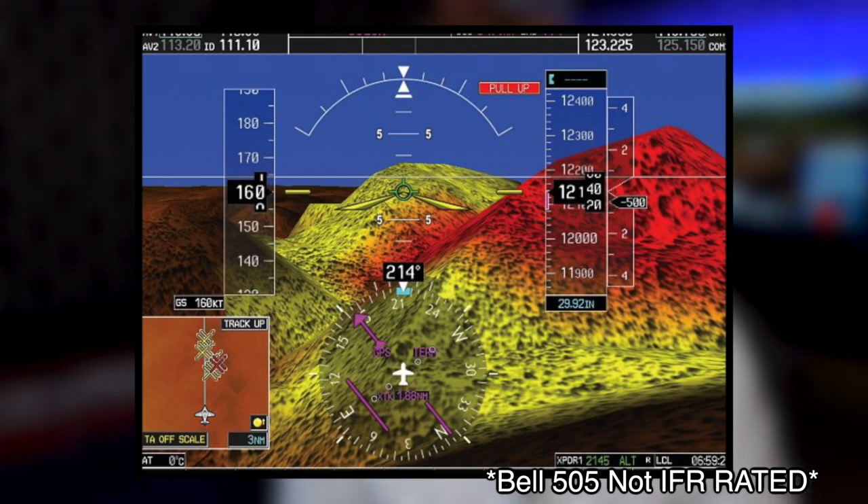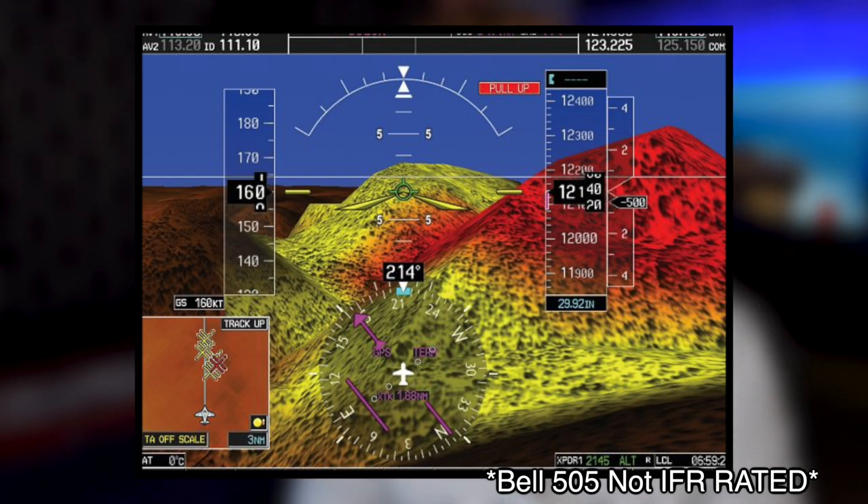What's really impressive is the synthetic vision. If you do fly yourself into clouds — into instrument meteorological conditions — synthetic vision is pretty much going to give you what you'd see outside: attitude information, terrain information, and traffic information. You pretty much have an outside view while you're in the clouds. This isn't saying it totally eliminates IMC crashes, but if you fly this helicopter every day and you're used to looking at that synthetic vision in VFR conditions, you're much better prepared.